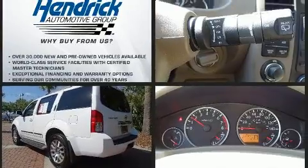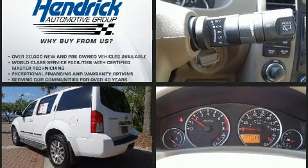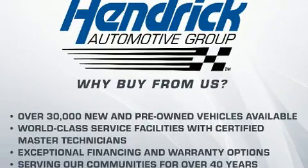Top features include front fog lights, a built-in garage door transmitter, a power seat, skid plates, and seat memory.